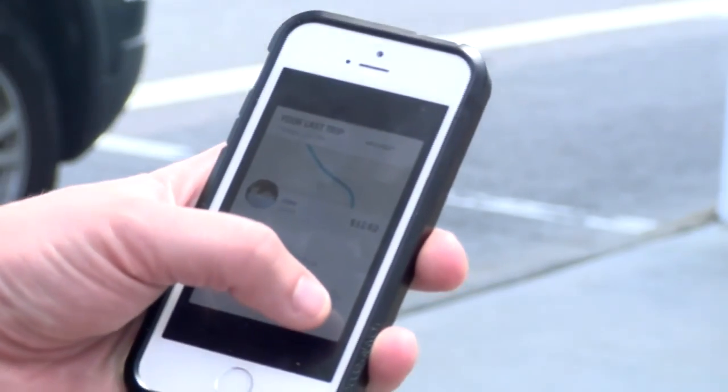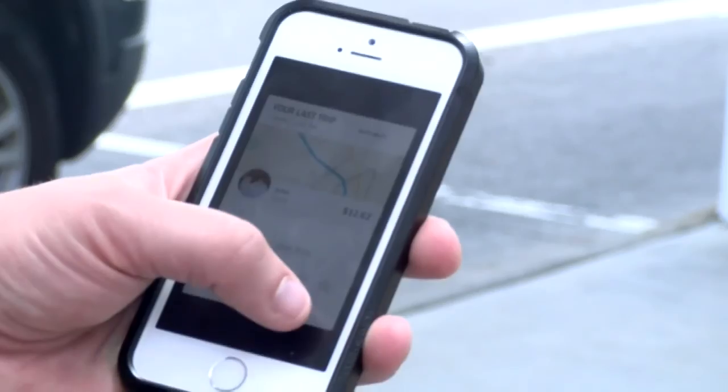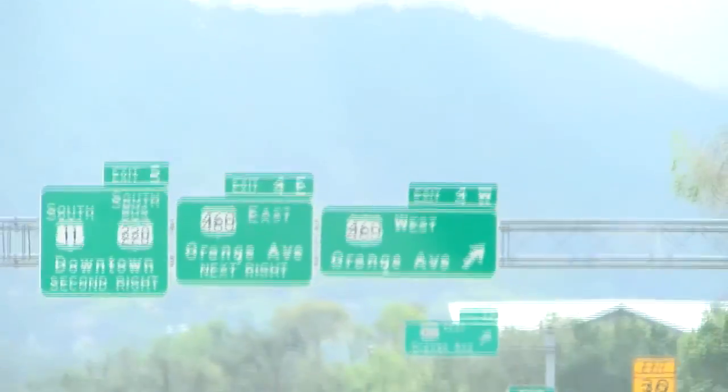After your ride, you will receive an email with a receipt. That concludes our sharing economy experience here in Roanoke.